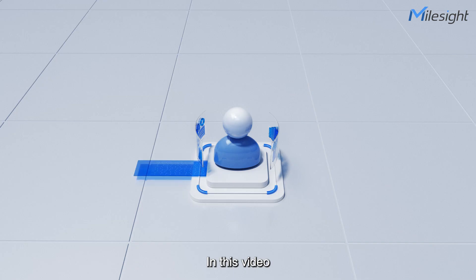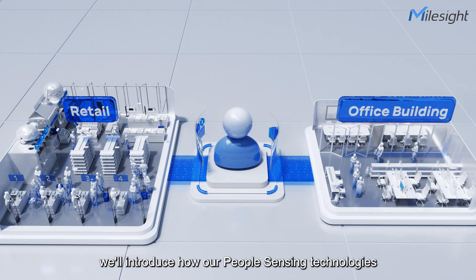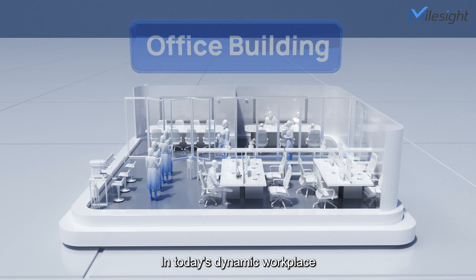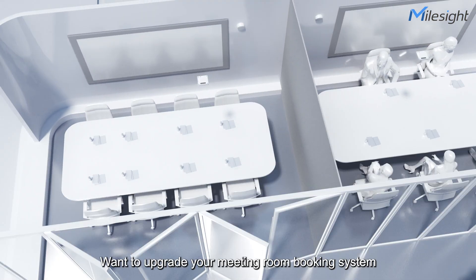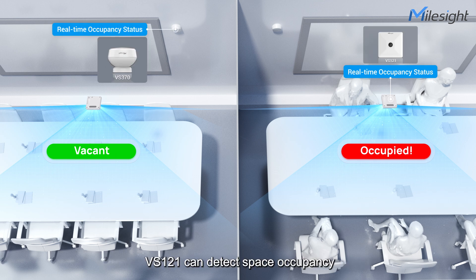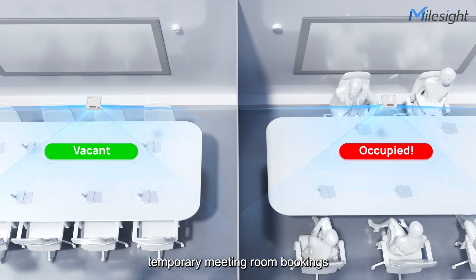In this video, we'll introduce how our people sensing technologies can be applied in three scenarios of smart building solutions. In today's dynamic workplace, smart space management is vital. Want to upgrade your meeting room booking system? VS121 can detect space occupancy and efficiently allocate temporary meeting room bookings.